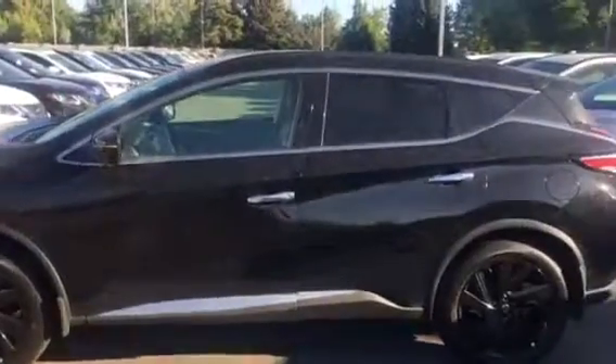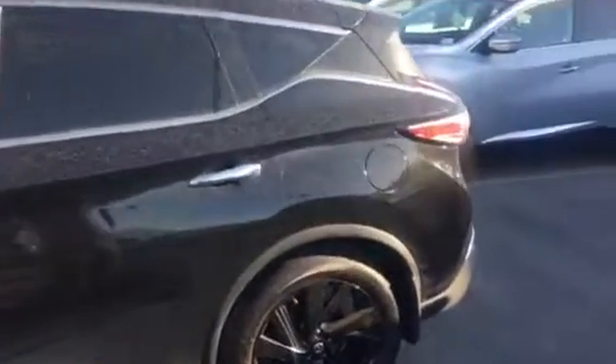Hi Samantha, this is Trent over at KenGarf Nissan. Just wanted to do a quick video of the Murano Platinum that you inquired about.